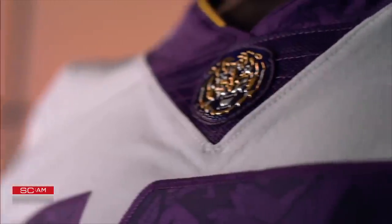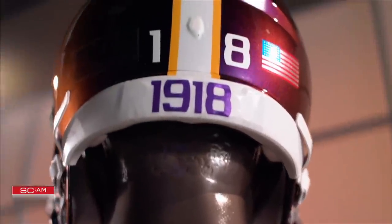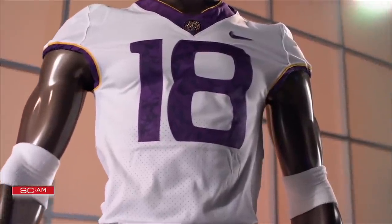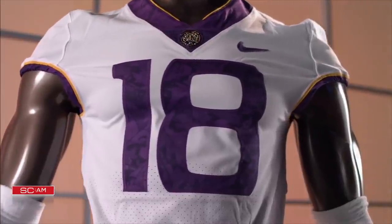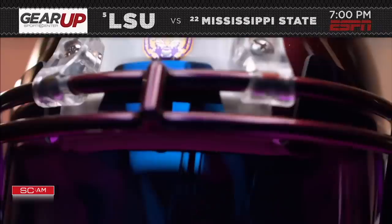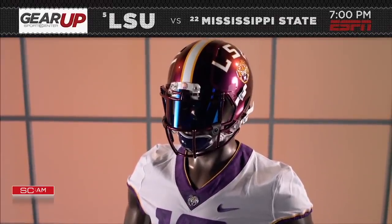Staying in the Bayou State, LSU takes a look back at the silent season of 1918, when LSU football players hung up their cleats to serve in World War I. This all-white look features an oak leaf pattern in the custom font on the numbers. The crown jewel of this look is the helmet — like an iridescent Mardi Gras beam, the helmet will shift in color from purple to gold under the lights.